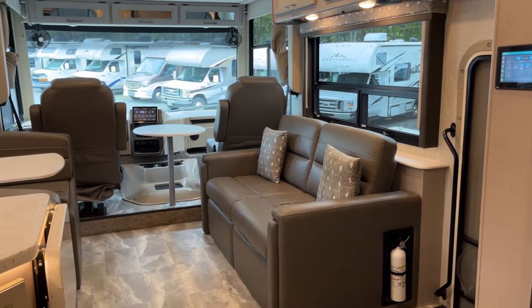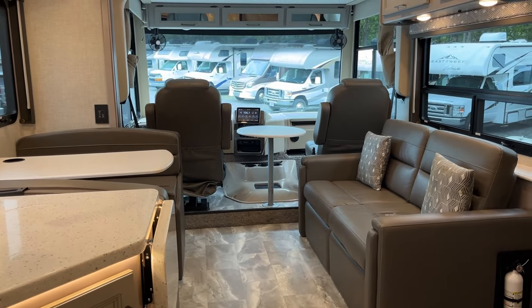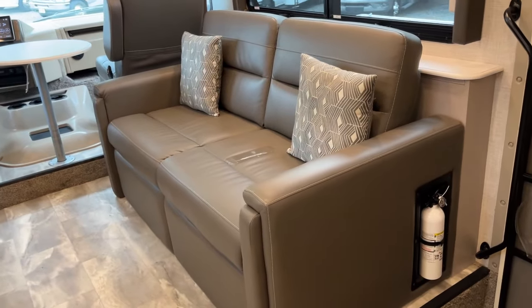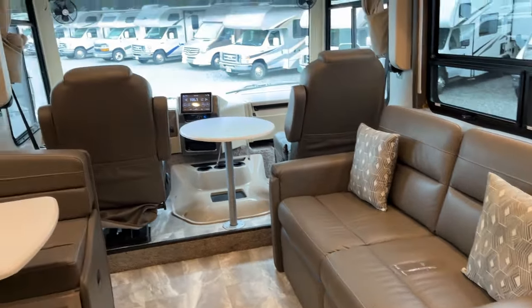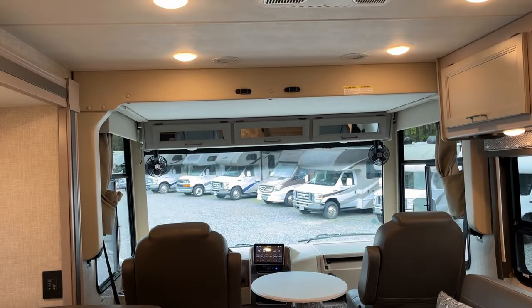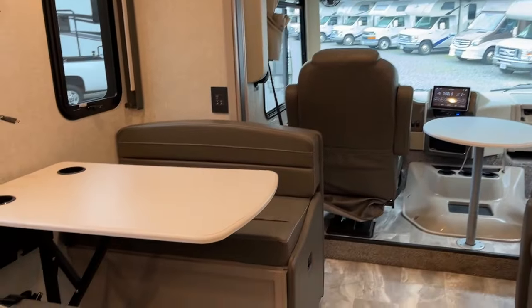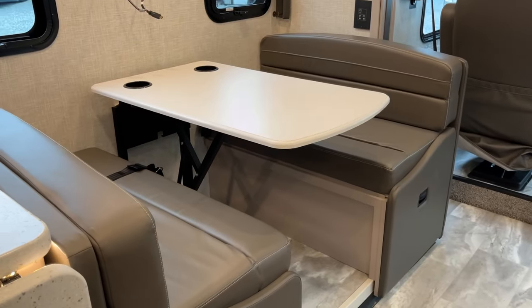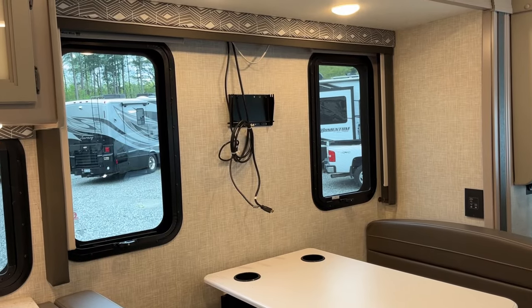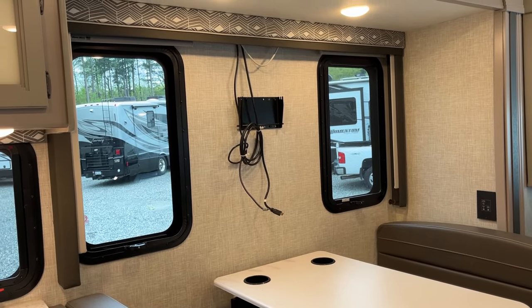The inside is gorgeous — really nice condition, great floor plan. Up in the forward living area you can see a sleeper sofa right here, the forward captain's chairs right there which we'll get to in a minute, and the drop-down sleeper over the cab. There's also a booth-style dinette that folds for some additional sleeping, and a TV spot — the TV isn't present currently but we're in the process of installing a new one, and it will be there upon delivery.